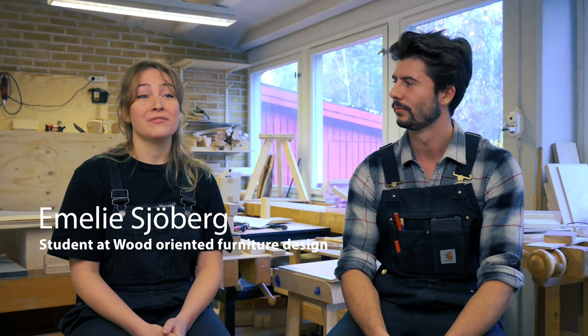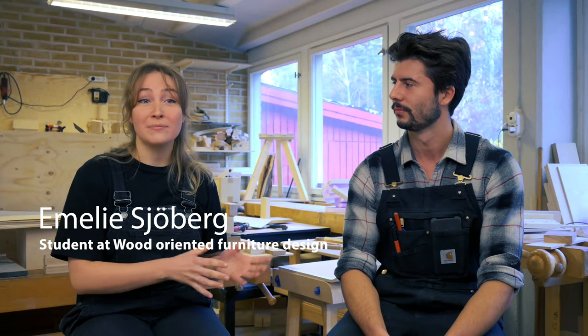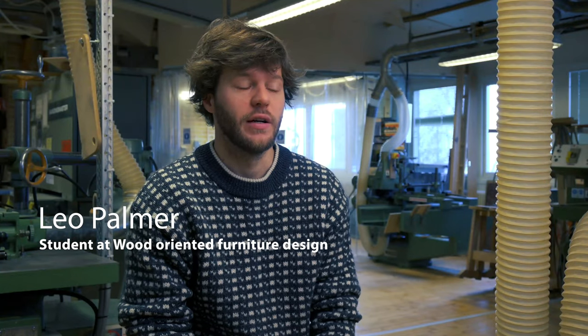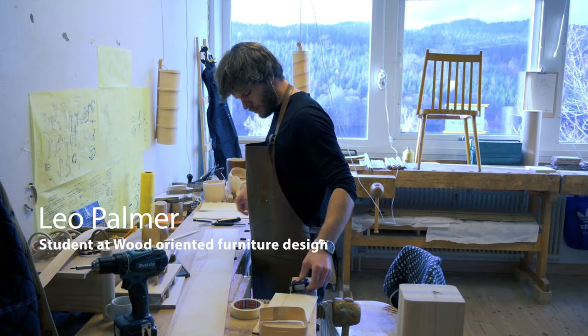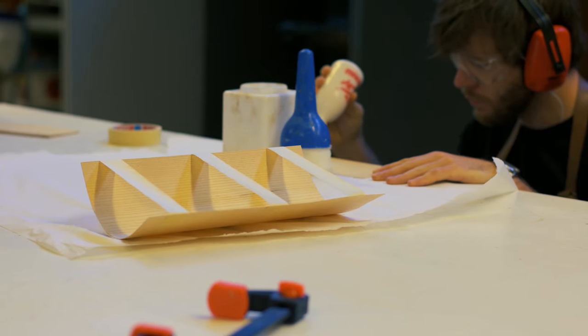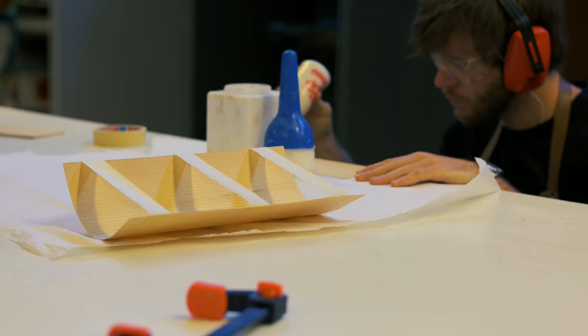I chose this education for the opportunity to study design but also to learn about craft and how to actually make something and not only drawing. For me that's really great because you can go from your sketching desk to the workbench, make some quick models and then straight away be in the workshop using the material. So the process from designing to making is really smooth and I think that's a great way of working.